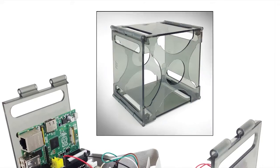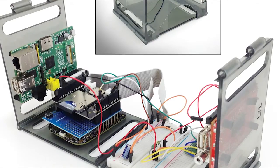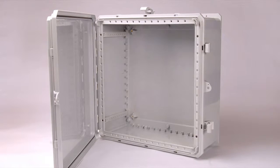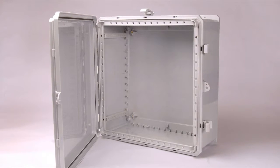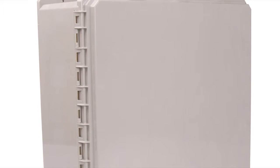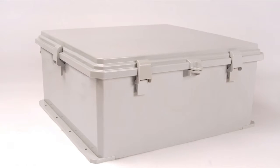Whether seeking to provide a waterproof environment or customized housing, enclosures are a vital part of the electronics engineer's repertoire. Though the materials may vary from beryllium copper to steel to plastic, each enclosure seeks to ensure whatever it's protecting exists in an environment that allows it to function at peak efficiency.